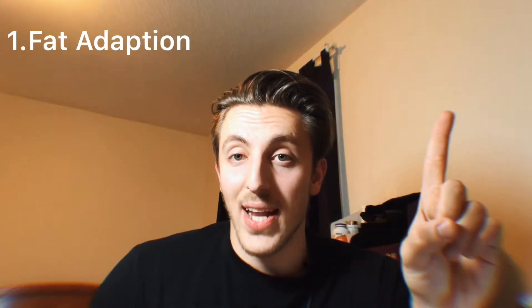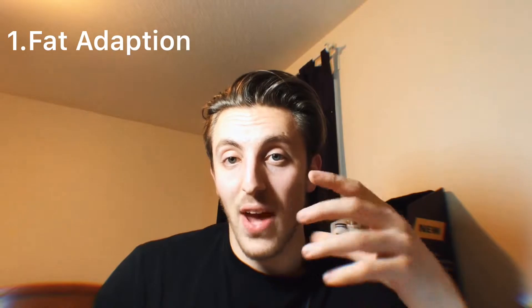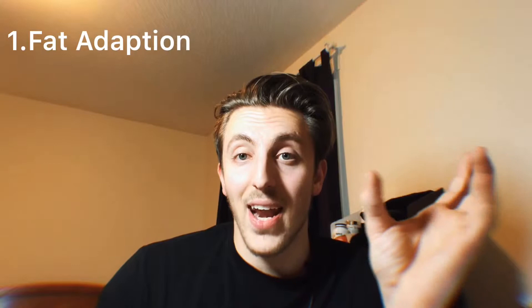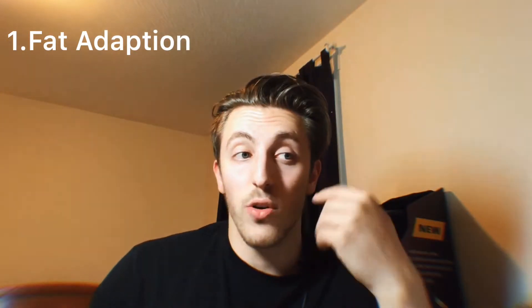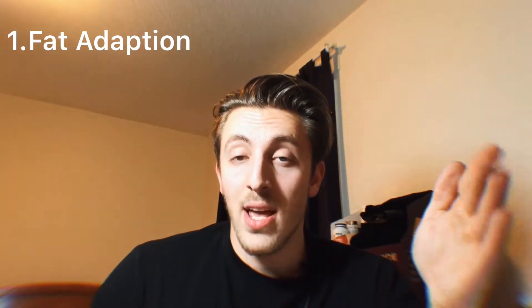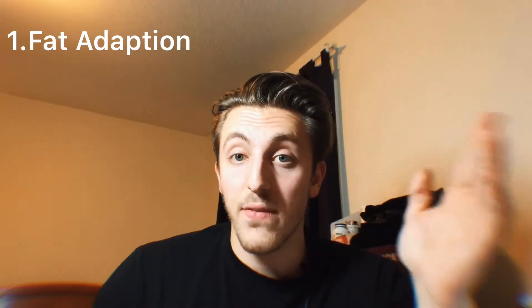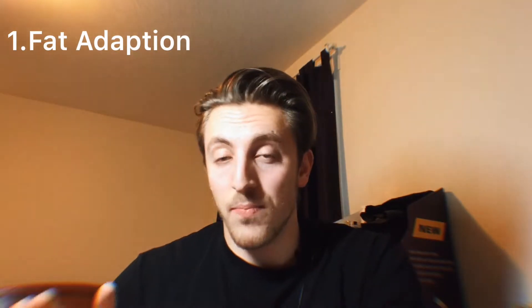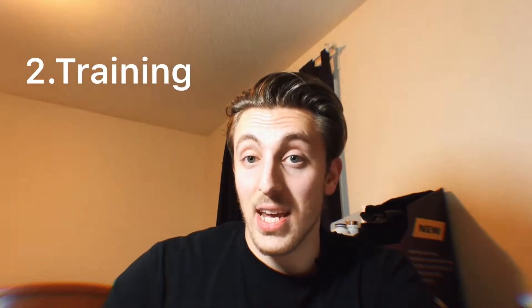This is going to be a pretty complicated video. So I'm going to list the main keys right now to allow you to burn as much fat as possible and add as much muscle at the same time. The main keys are: number one, a fat adaptive metabolism. That can only be achieved after doing a keto diet for longer than a month or so. This is going to allow you to be burning fat at all times in the day, maximizing fat loss and giving your body enough energy, even if you're not eating at times, to train hard, which will then allow you to gain muscle.